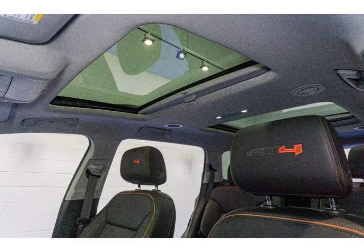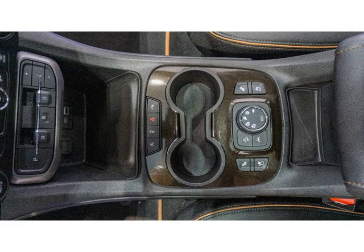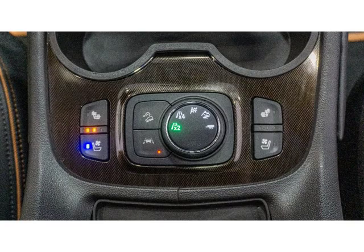This Acadia also features heated and cooled leather seats, a heated steering wheel, and a panoramic sunroof. Don't miss out on this incredible vehicle.